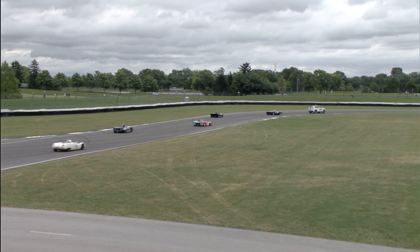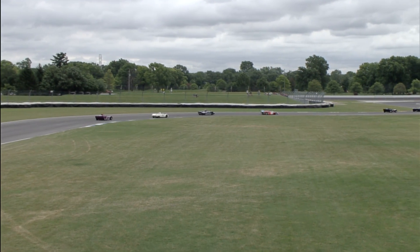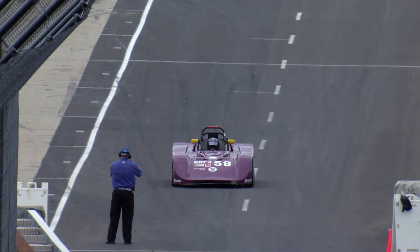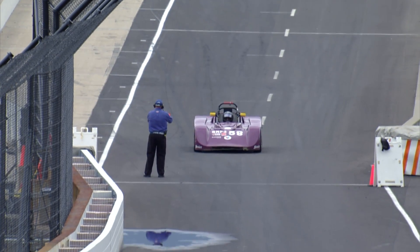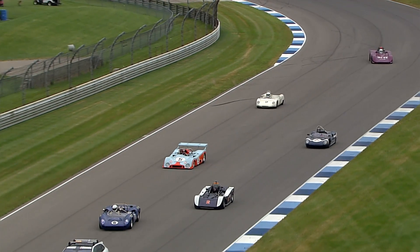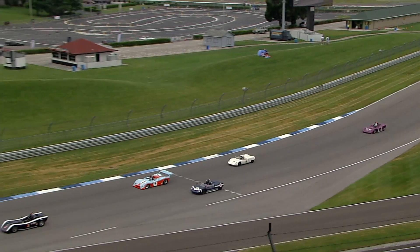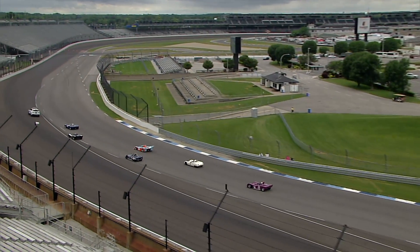That gets us all set up for this race. It's 8 laps for race groups 5 and 7. For those of you that need to get from one point to another quickly, we'd like to acquaint you with another of our corporate partners — NetJets, your private aviation provider.